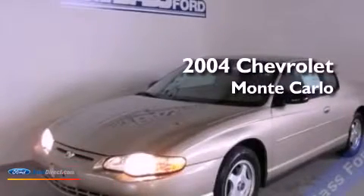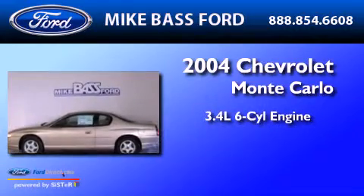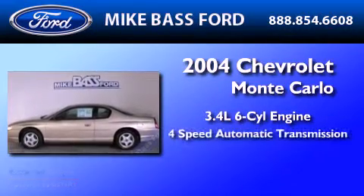This is a 2004 Chevrolet Monte Carlo. It has a 3.4-liter six-cylinder engine and a four-speed automatic transmission.